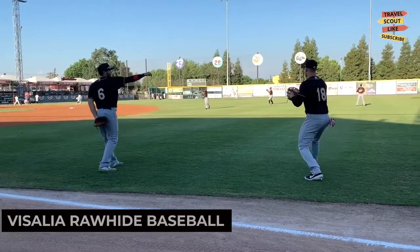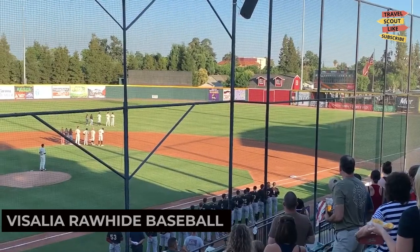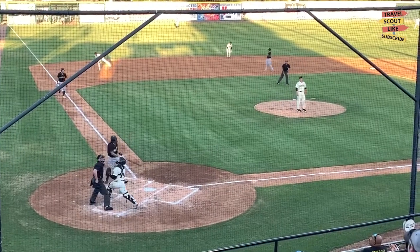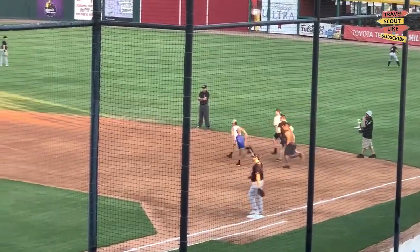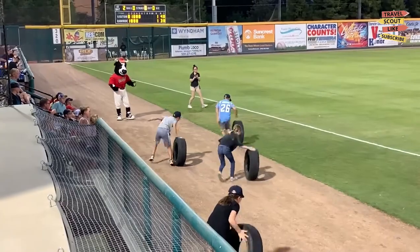Catch a game at the Visalia Rawhide Baseball Stadium and cheer on the home team. Experience the excitement of America's favorite pastime while enjoying the lively atmosphere and indulging in classic ballpark snacks.